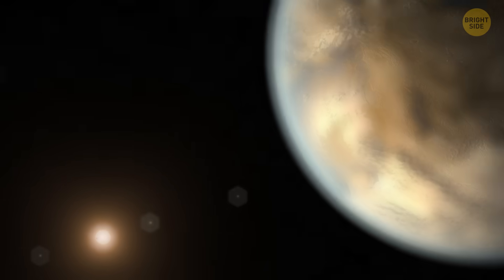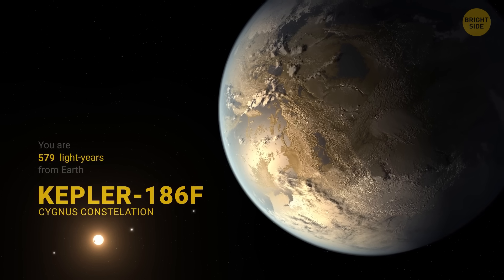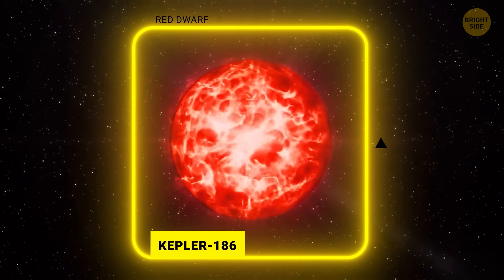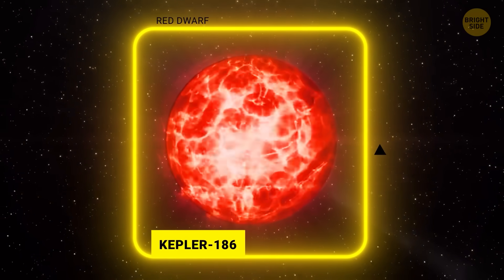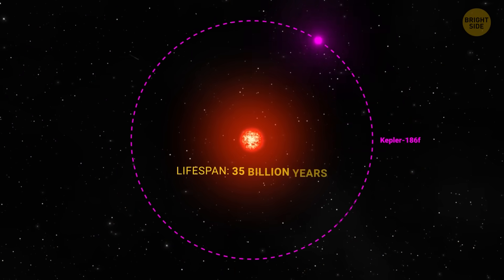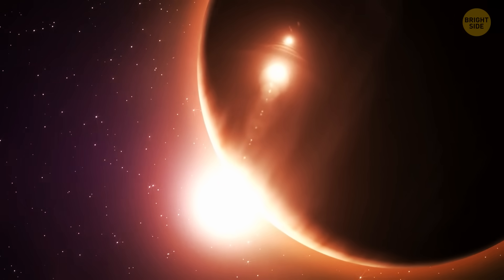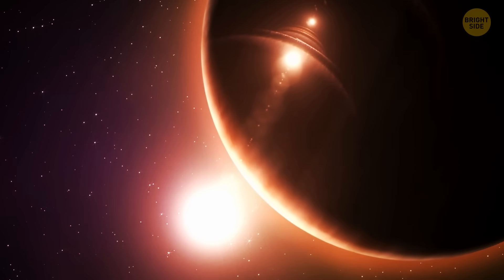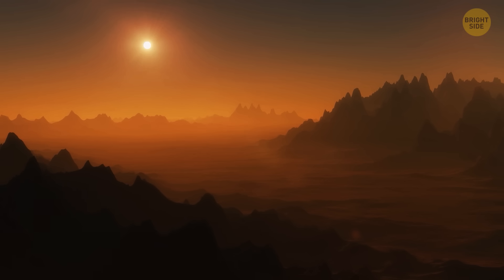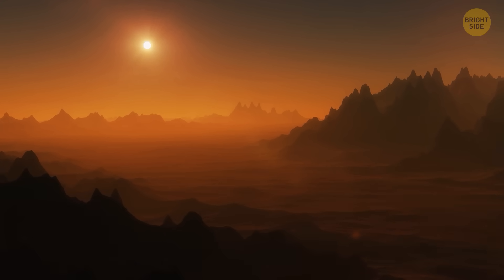Let's move on to Kepler-186f, located about 500 light-years away. It was the first Earth-sized planet found in the habitable zone of another star. It orbits a red dwarf, which burns cooler and lives much longer than our Sun. This means Kepler-186f could have stable conditions for billions of years, giving life plenty of time to possibly form and evolve. The planet gets only about one-third of the sunlight Earth receives, so it would likely be cooler but still warm enough to keep water from freezing. It also seems to be a rocky planet just like Earth, which boosts its chance of hosting life.